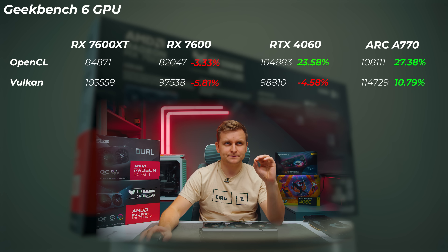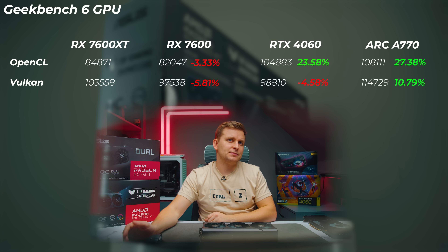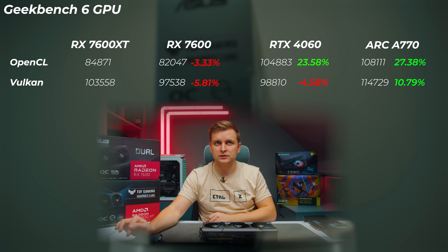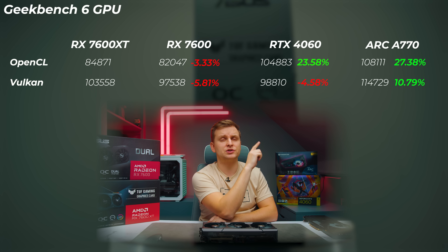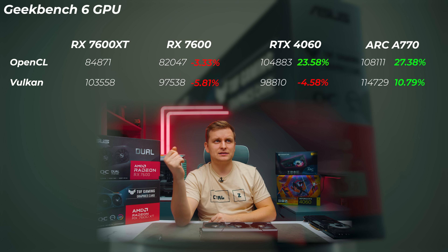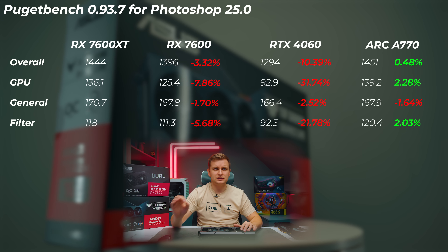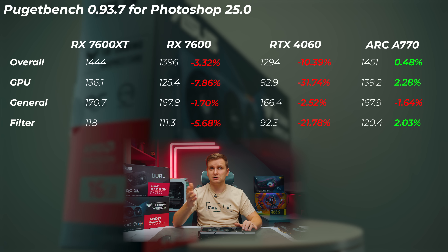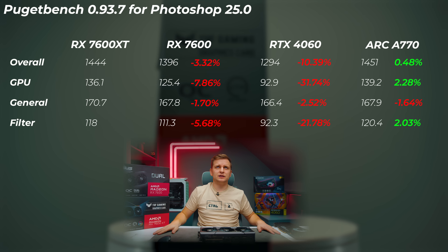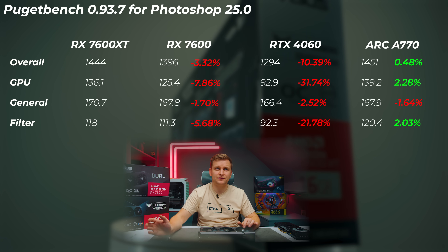Looking at Geekbench, the 7600 is about 3% slower in OpenCL and 5.8% slower in Vulkan scores. The RTX 4060 is about 23.6% faster in OpenCL but 4.6% slower in Vulkan. The Arc A770 is the fastest at about 27.4% faster in OpenCL and 10.8% faster in Vulkan. In Puget Bench for Photoshop, the 4060 is up to 31% slower in the GPU score — which is absolutely crazy — and the Arc A770 is the fastest.